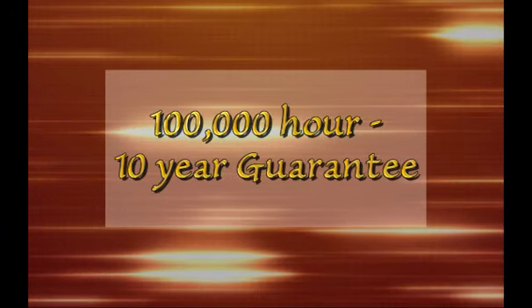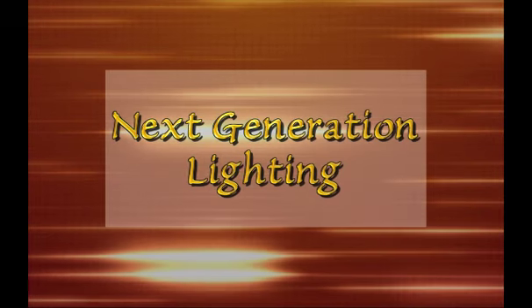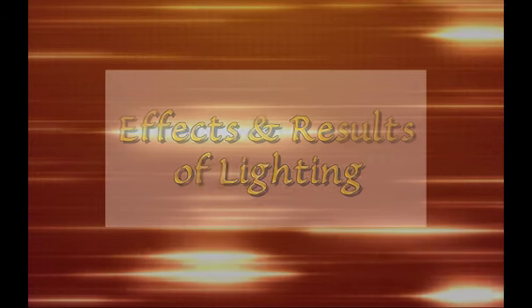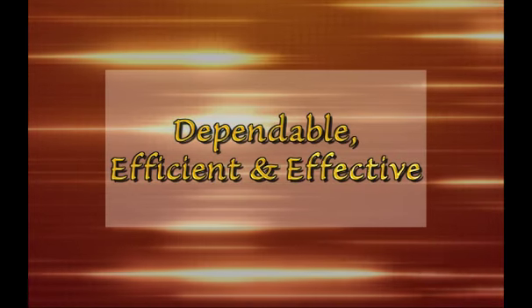Is there a light source with a 100,000 hour, 10-year guarantee? Can lighting reduce inventory damage? What's the next generation general purpose lighting solution? How much illumination is needed to be safe, work comfortably and see properly? What light sources are the most dependable and have the most effective light?